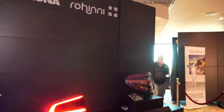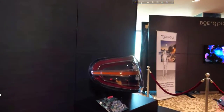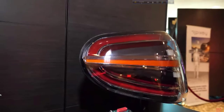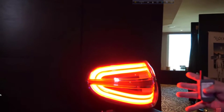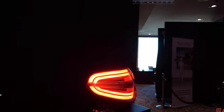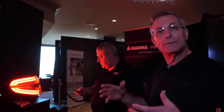So it's important for safety too. This is another example of a taillight assembly — dynamic lighting, very bright. You're sure nobody's going to miss your car. You can also make it unique so they know it's your car. You can make all kinds of designs.